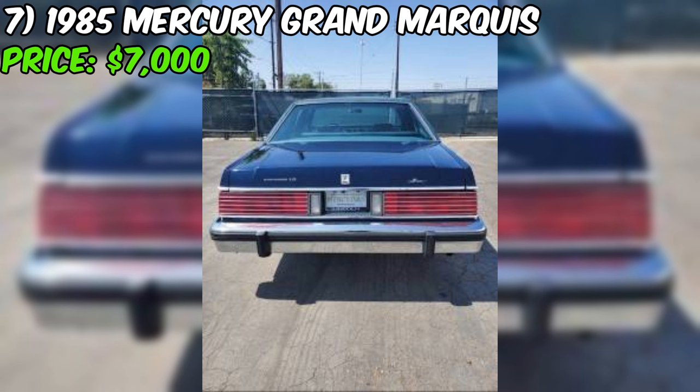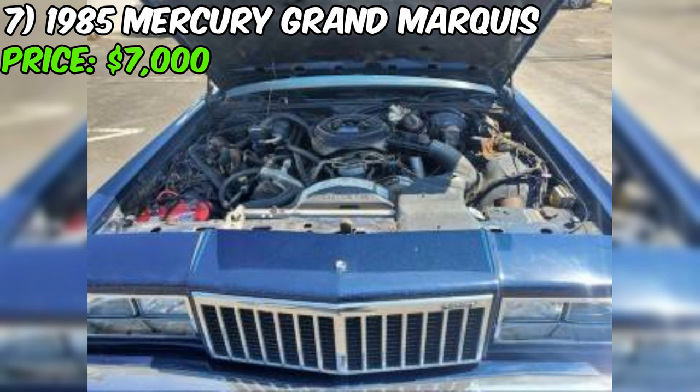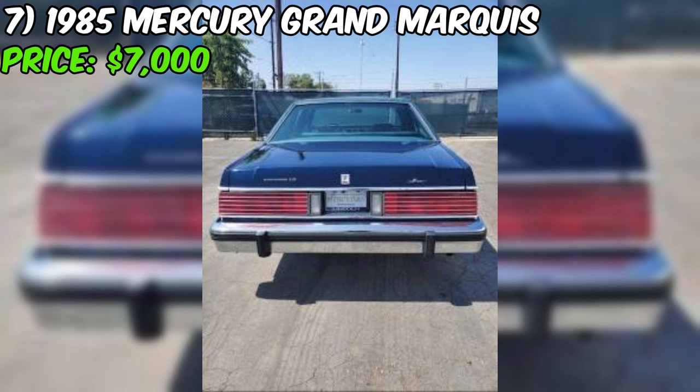Get ready to step back in time with this incredible 1985 Mercury Grand Marquis, a true classic preserved in all its original glory. With an astonishingly low 60,000 miles on the odometer, this luxurious sedan is a rare find. The seller proudly declares that there's no rust or cancer anywhere on the body, a testament to the car's careful storage and meticulous maintenance. The exterior gleams with a shine that suggests this classic has been cherished and protected from the elements.